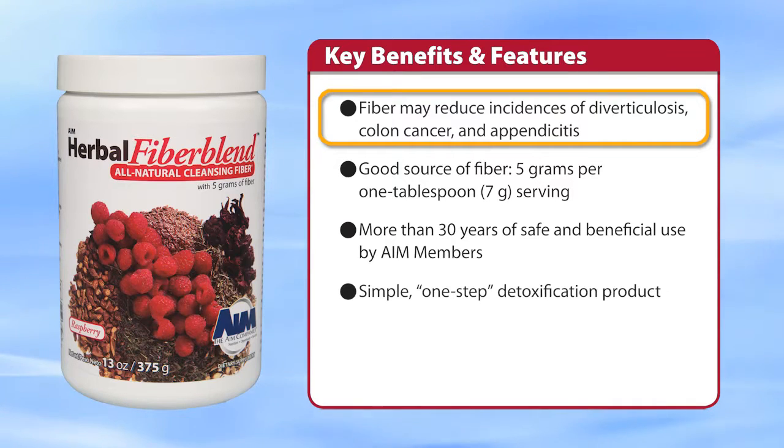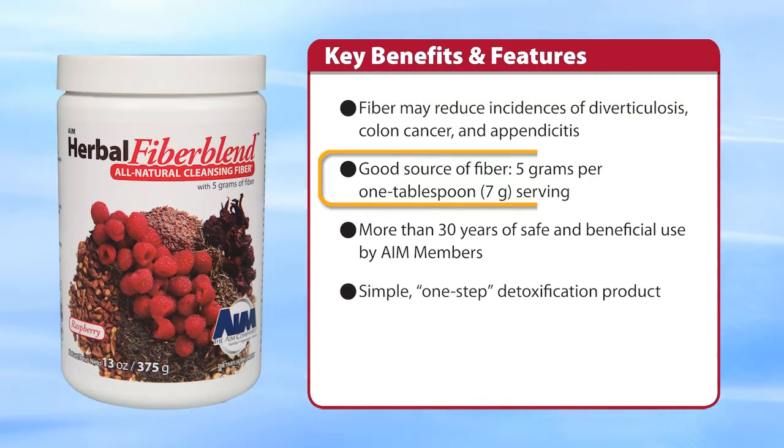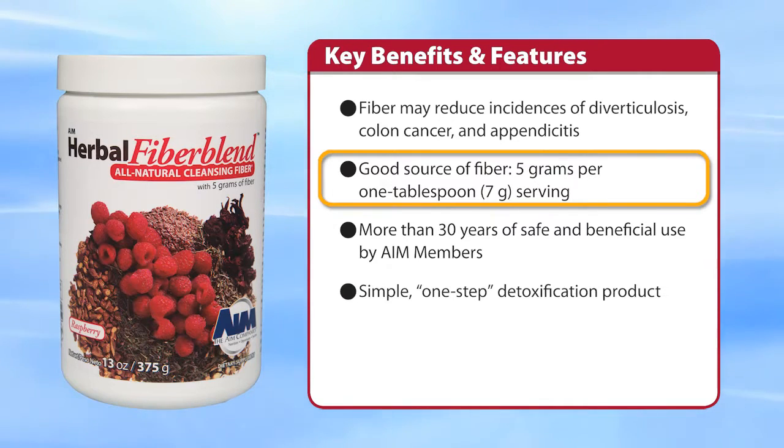Fiber may reduce incidences of diverticulosis, colon cancer, and appendicitis. It's a great source of fiber — 5 grams per 1 tablespoon.